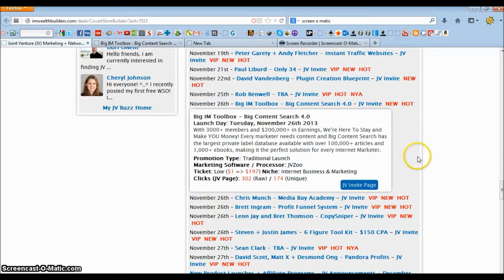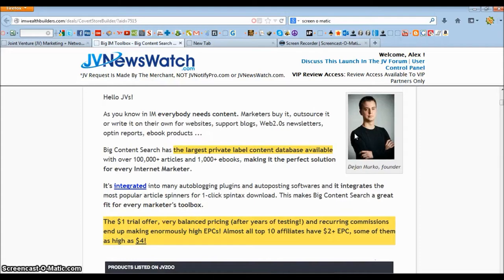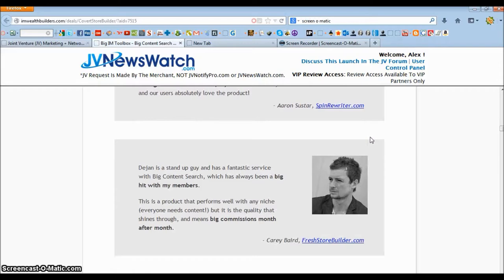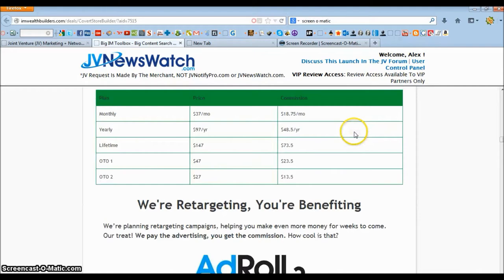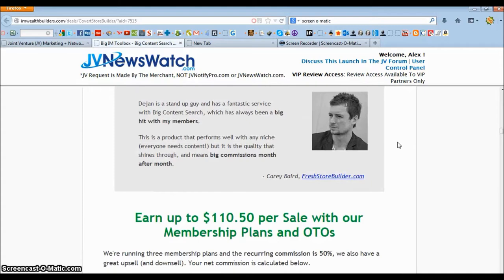It's set to launch on Tuesday, November 26th of 2013. Big Content Search 4.0 has the largest private label content database available, with over 100,000 plus articles and 1,000 plus ebooks. It's integrated into many auto blogging plugins and auto posting softwares, and it integrates with the most popular article spinners like Spin Rewriter, The Best Spinner, Chimp Rewriter, WordPress Robot, and much more. It's like a one-click spin, fetch, and download. This makes it a very good product for internet marketers that need content written for them.